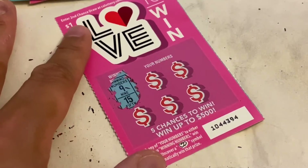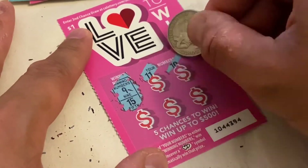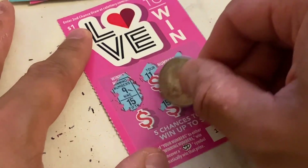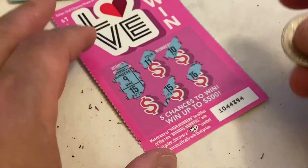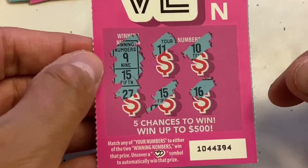Winning numbers are 9 and 15. We got 11, 10, 16, and 15 — we got another winner, guys! Number 15! Not bad, not bad — we got another winner right there. We'll leave that aside.